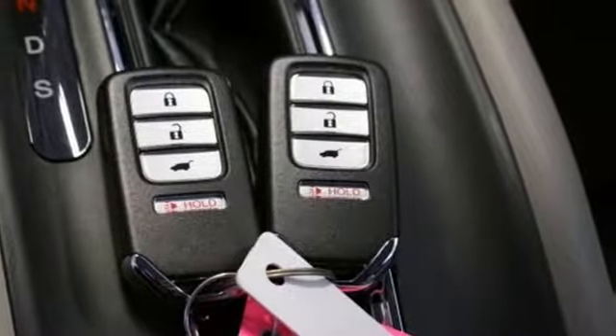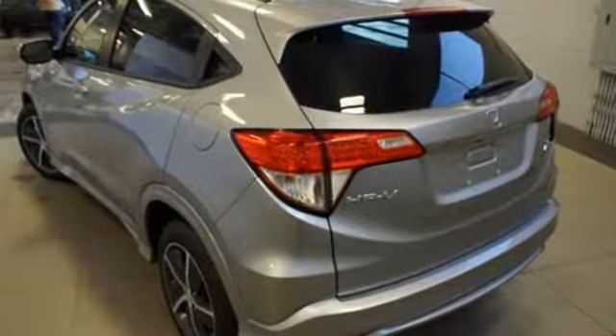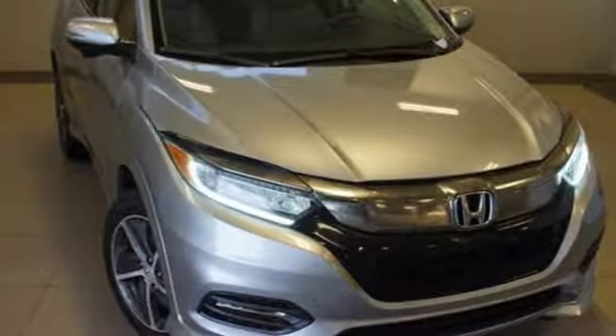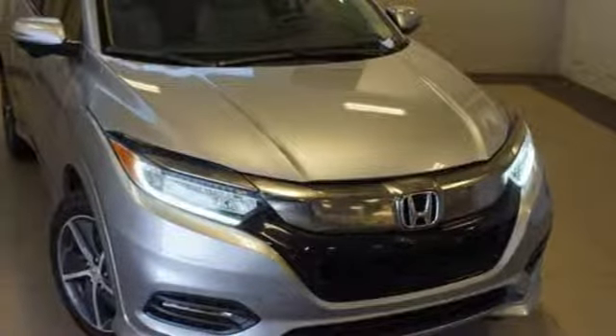Every Honda is designed with a driver in mind. They say a journey begins with one step. In this case, it begins with a test drive. Start your next adventure today.